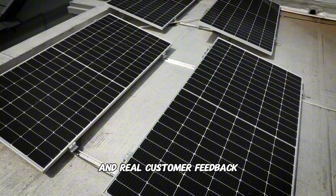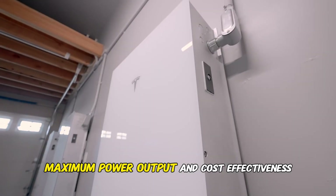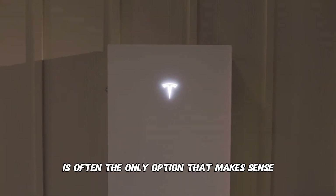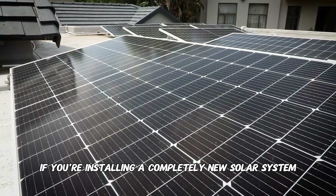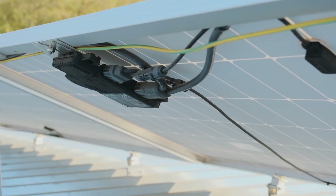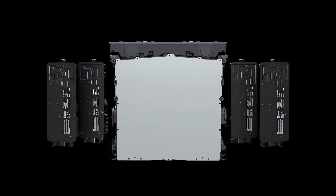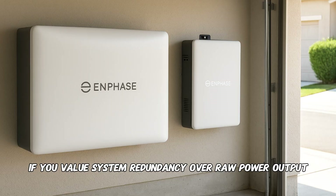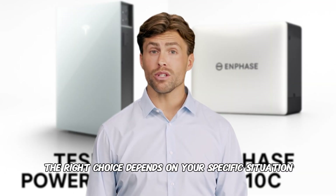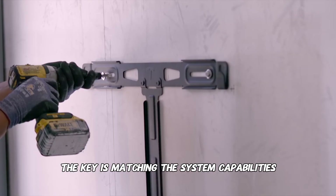Based on our extensive installation experience and real customer feedback, here's how to make the right choice. Choose Tesla Powerwall 3 if you prioritize maximum power output and cost-effectiveness, have large appliances like heat pumps or 5-ton AC units, or are installing a completely new solar system and want the simplest setup. Choose Enphase IQ10C if you already have Enphase microinverters and want the smoothest upgrade path, have a complex roof with significant shading, or value system redundancy over raw power output — the modular design means individual component failures won't compromise your entire backup capability. Both systems represent solid investments in energy independence; the key is matching capabilities to your actual needs and budget.